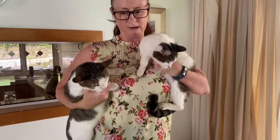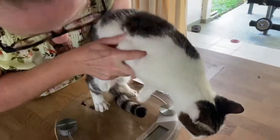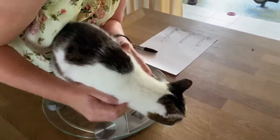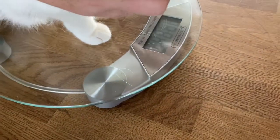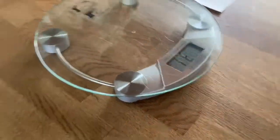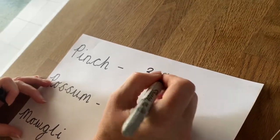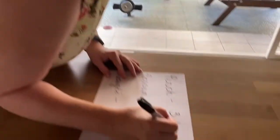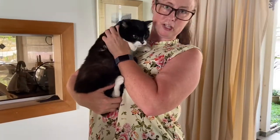Shall we weigh Pinch first? I'm gonna put Mowgli down — off he goes! I'm going to put Pinch down gently on the weighing scales and hold her nice and calm. Can you see the numbers on the dial? It reads 3.1. I'm going to write that down. That measurement is in kilograms — so that's a kilogram.